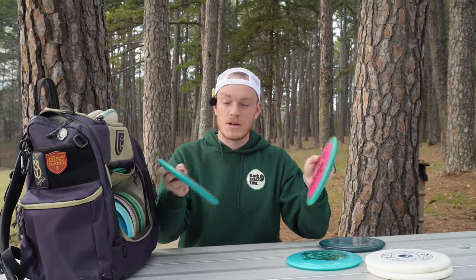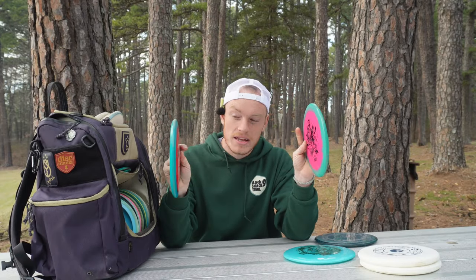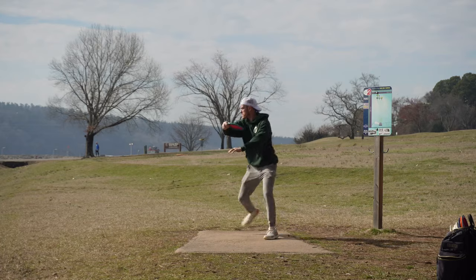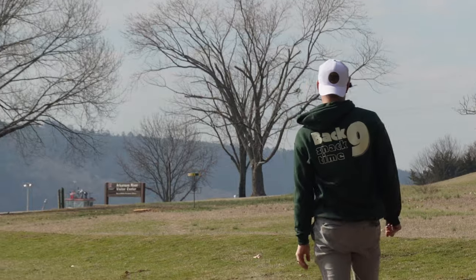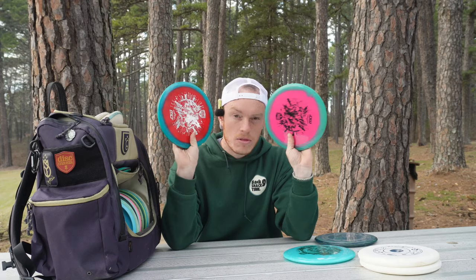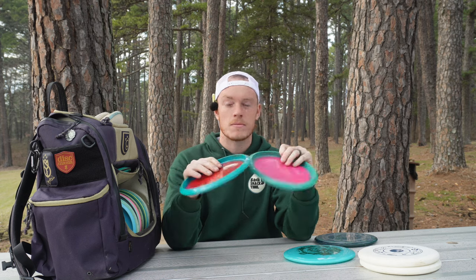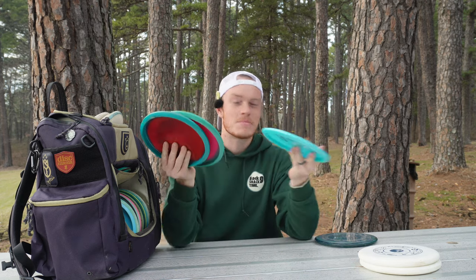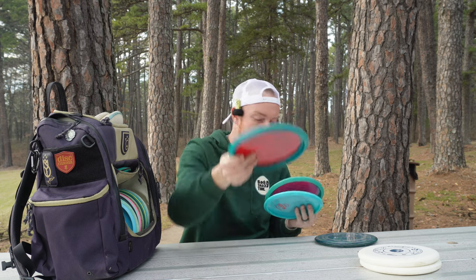A little less flippy, just more dead straight, we have the Horizon MD1. I'm rocking two right now because I like to beat one in and keep one a little fresh — you'll notice that throughout the bag. I absolutely love throwing this thing just nice and straight right at the basket. Glides for days, then has that slow finish at the end. I'll even throw these things up to about 350 feet depending on OB or water behind the basket. These two are neck and neck for my favorite midranges.